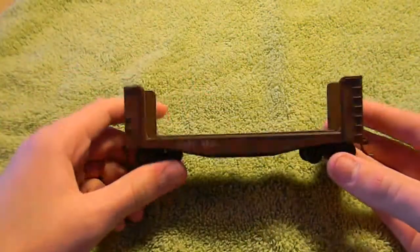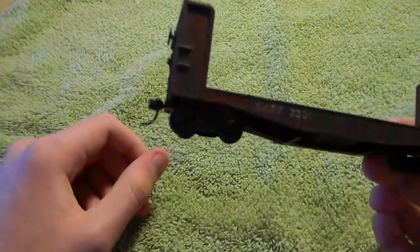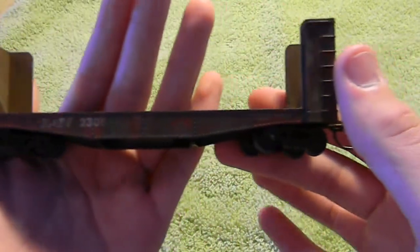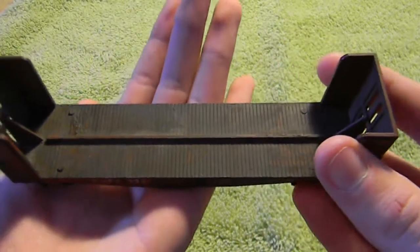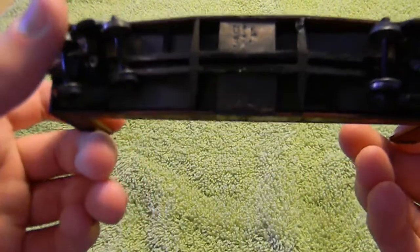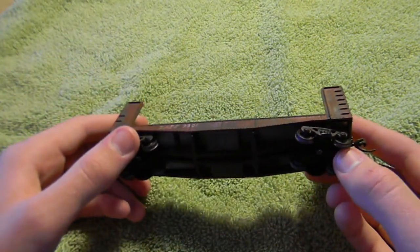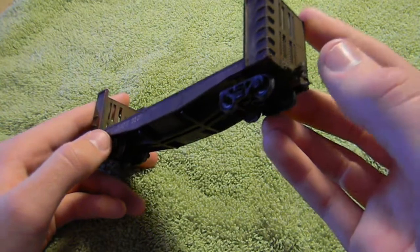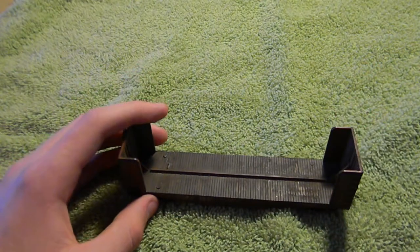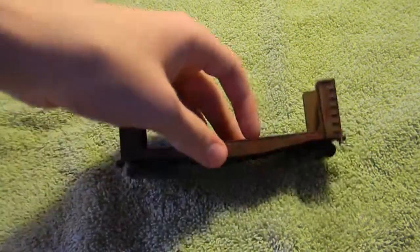Next up is an old Athearn blue box kit, LNN 40-foot bulkhead flat car. This was weathered a very long time ago by me. It came out quite good — very heavy, but like the C&O car, it came out really, really good. It has a lot of weights in the bottom to lower the center of gravity, and it's a very good runner. Metal wheels, KD Whisker couplers, all weathered. I can send that for $15 because it has some nicer stuff on it.